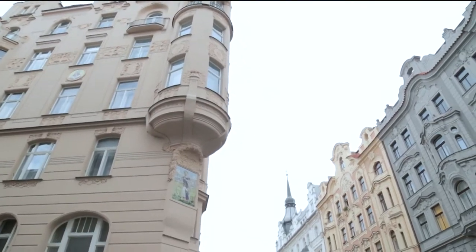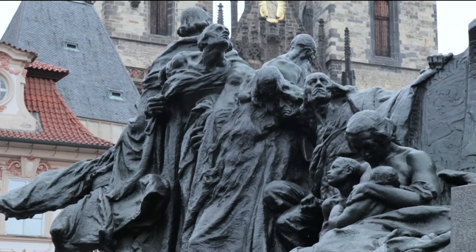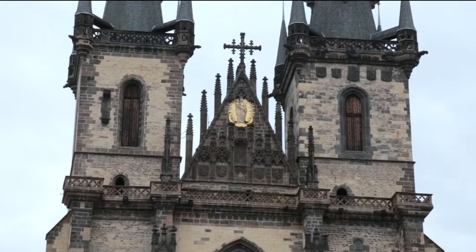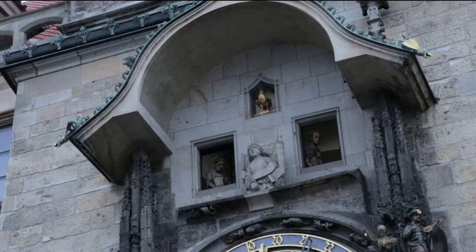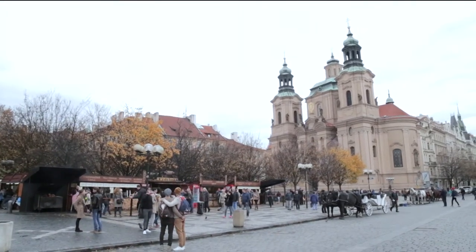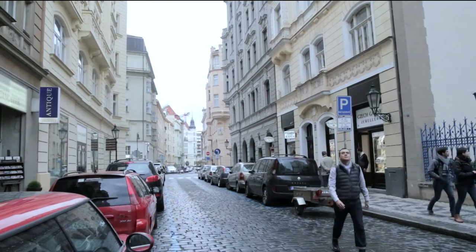Some of Prague's most important sites are found on the main square, Staré Město: the Jan Hus Monument built to commemorate the Hussite reform movement, the Gothic Church of Our Lady of Týn with its distinctive twin steeples, and the crowd favorite, Old Town Hall, with its world-famous astronomical clock. Because Prague was never devastated by war, neighborhoods have retained their look and identity over the centuries.